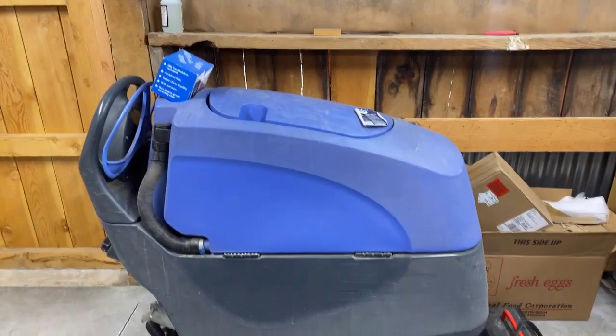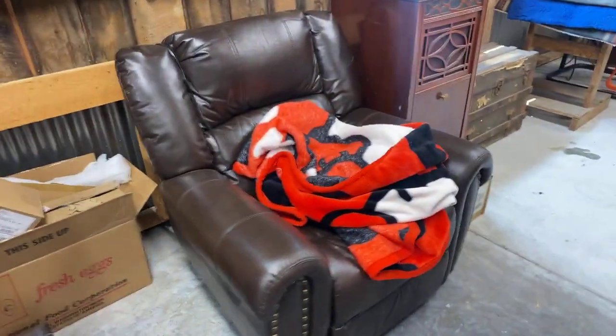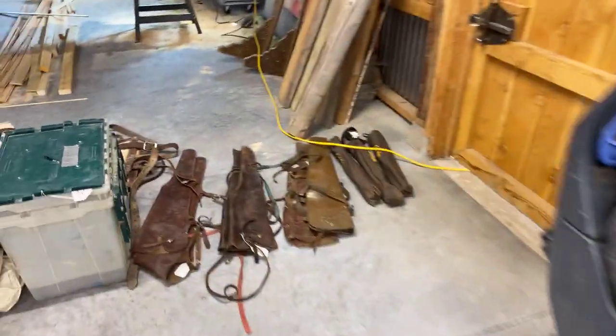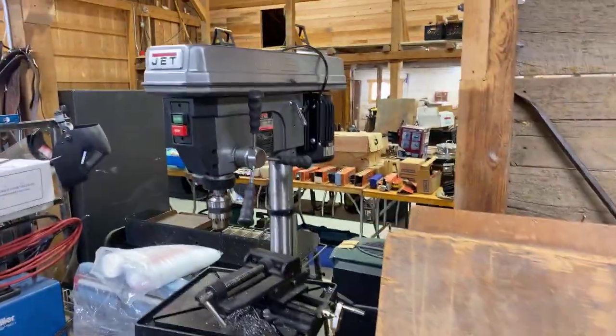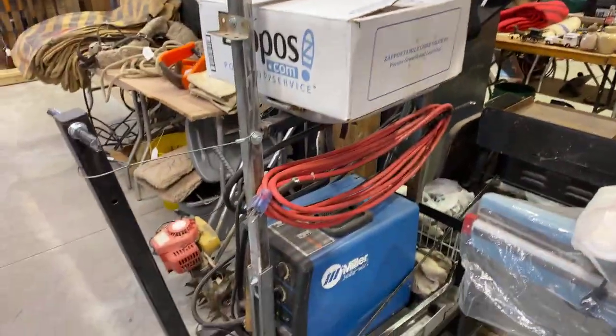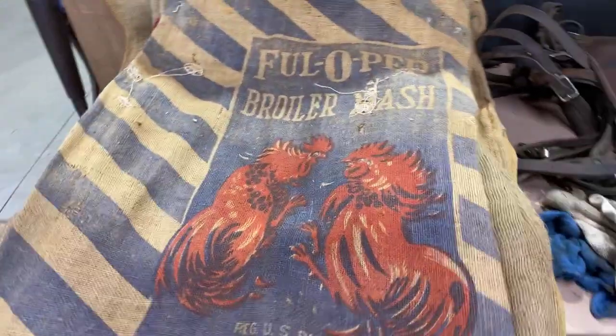Over here we've got a floor cleaner — a wet floor cleaner that would have been used in a grocery store, all electric. A nice electric recliner, a Victrola, and so on. Lots of scabbards and pack panniers, pack bags, things like that. Some underbed quilt boxes, a big Jet drill press, a bag sealer, and a Miller wire feed welder with a cart. A whole bunch of burlap sacks — the ones selling all have print on them, some pretty neat stuff.